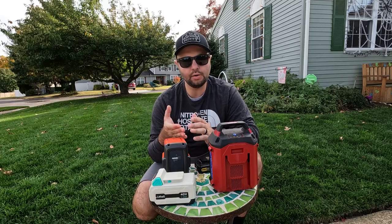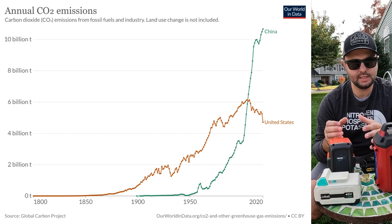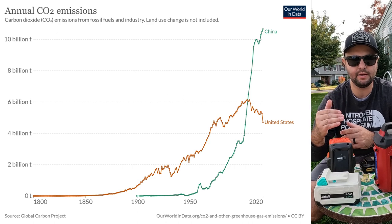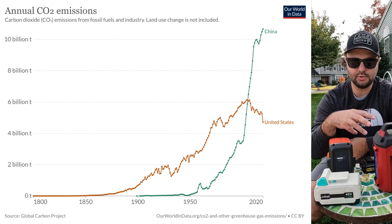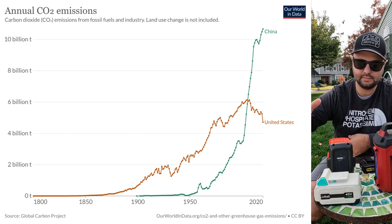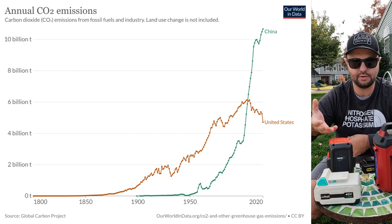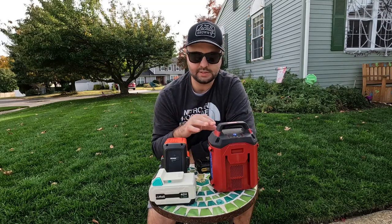China is by far the largest country in the world for CO2 emissions. Meanwhile, as you can see on this graph, US emissions have gone down in recent years. But we're getting most of these products from a country whose CO2 emissions have actually gone up over the years.